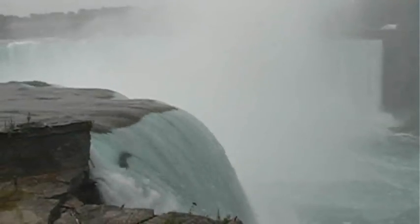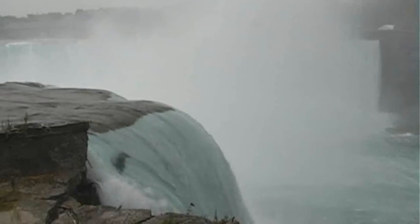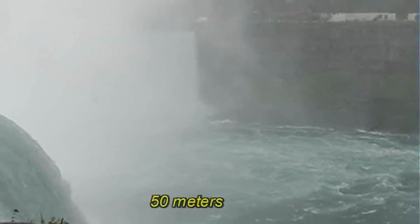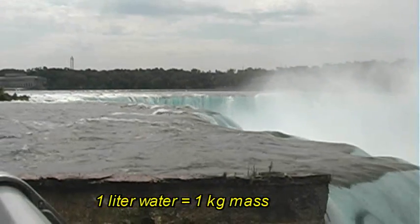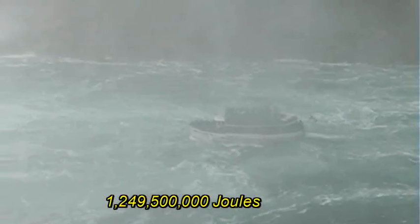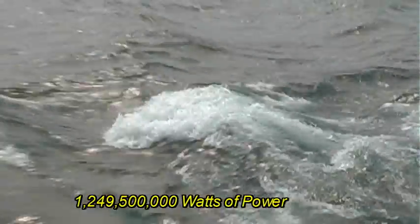Now you look at this thing, you think there's an immense amount of energy being consumed. Well, in fact, there's over 2 million liters of water flowing every second. That 2 million liters is falling 50 meters. To calculate: 2 million liters, which is about 2 million kilograms, times 50 meters of height, times the acceleration due to gravity — that tells you the potential energy the water had. And that's over a billion joules of potential energy, falling every second. So that's over a billion watts.